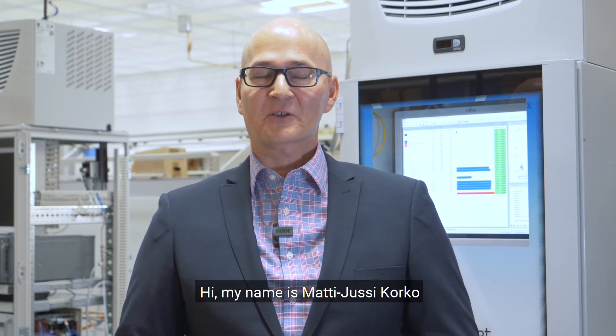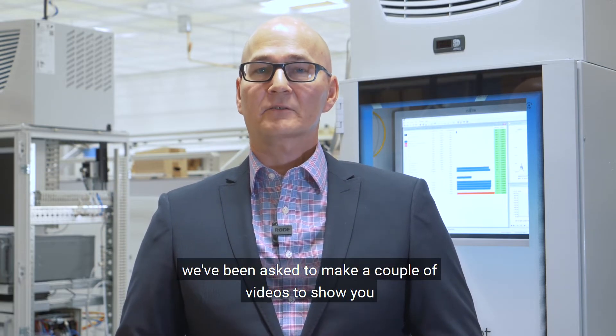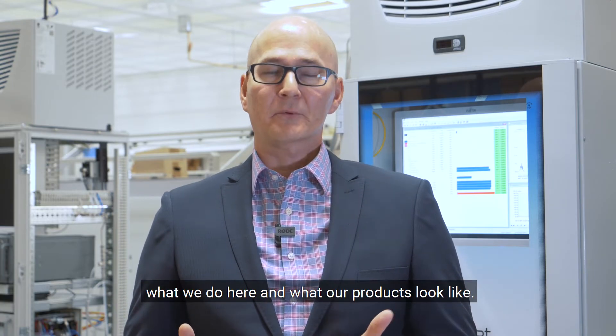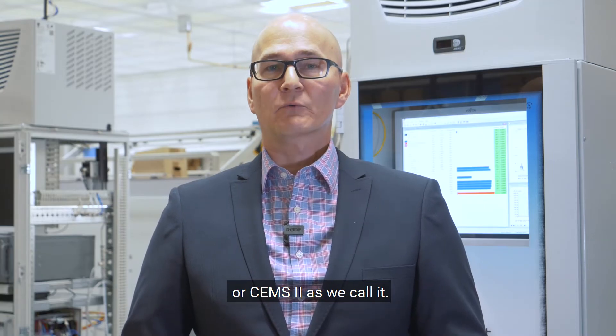Hi, my name is Mattiussi Korko and I work as a CEMS project manager here at GasMet Technologies. We've been asked to make a couple of videos to show you what we do here and what our products look like. The purpose of this video is to introduce to you our continuous emission monitoring system, or CEMS2 as we call it.